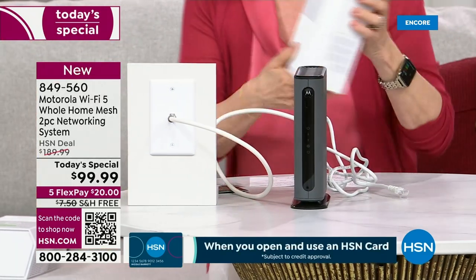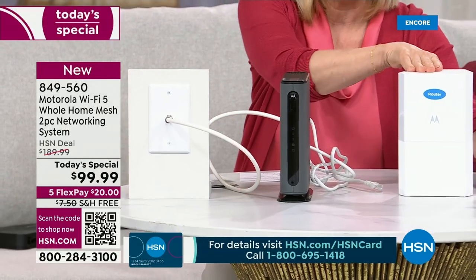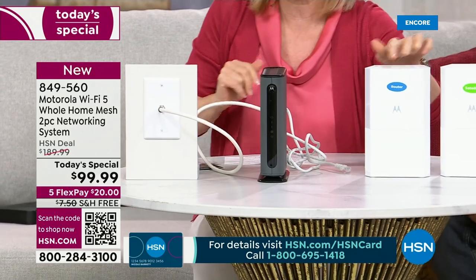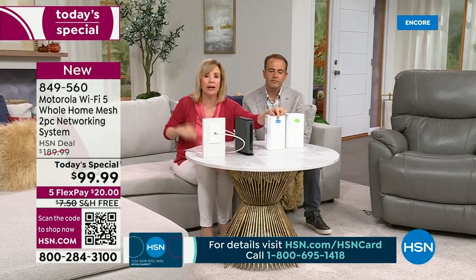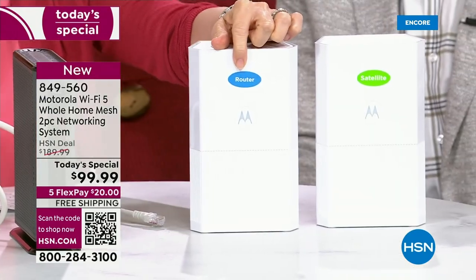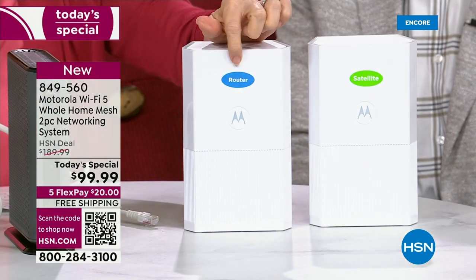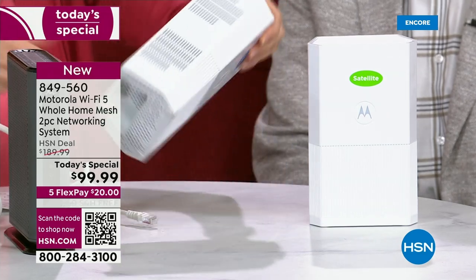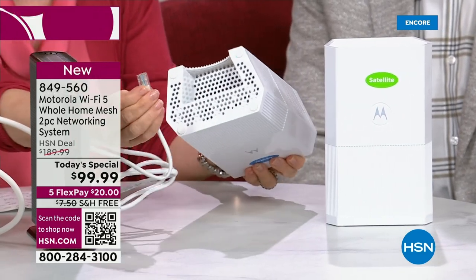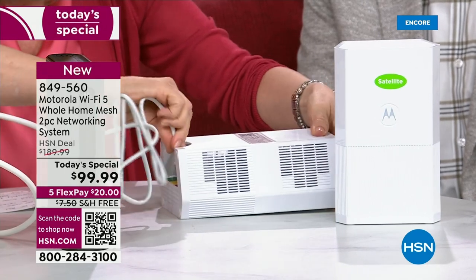Let me show you what makes this so easy. You're getting two units — the router and the satellite. These two talk to each other. And look at this: when I say it's the easiest, they're labeled. I wish every company did this on every product. They look exactly alike, but you're going to take the router and, on the back where you took the old one off, you'll recognize it. You simply plug it in.